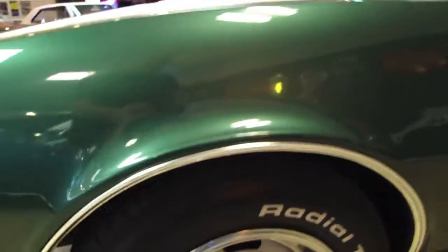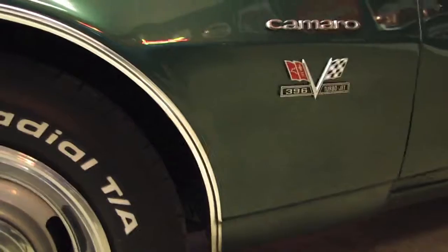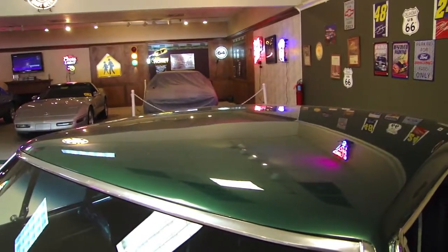It has a nice set of rally wheels with BFG radials. Take a look at the bottom of the car and the rockers — see how nice they are. Come back up across the top to show you the glass and go across the roofline — see how nice that is.